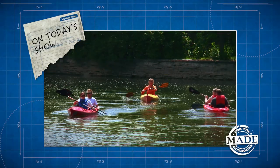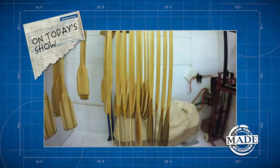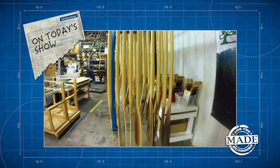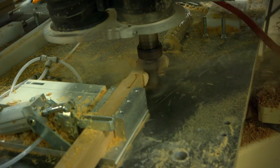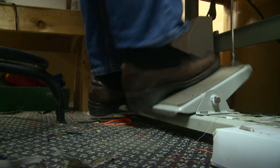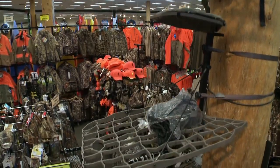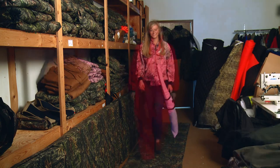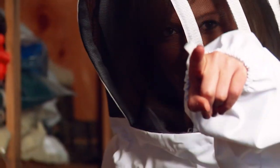Today on Made for the Outdoors — this could get messy. We're bending some branches at the largest canoe and kayak paddle manufacturer in the world. It's one sticky, dusty process. Anybody that starts this process new makes a lot of toothpicks. And it's time to stitch and sew a few outdoor clothing essentials. All Minnesota made. This is The Bee's Knees.